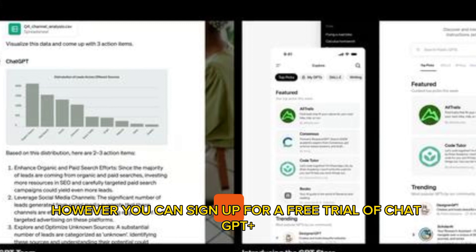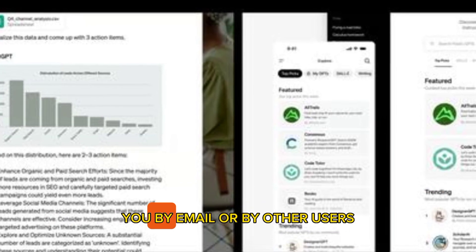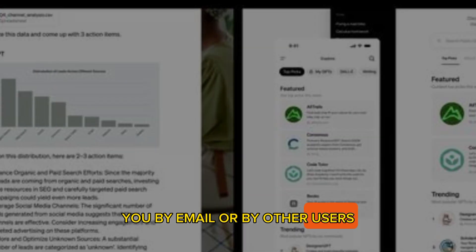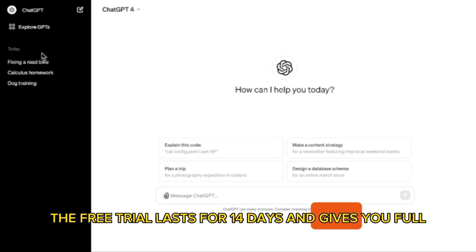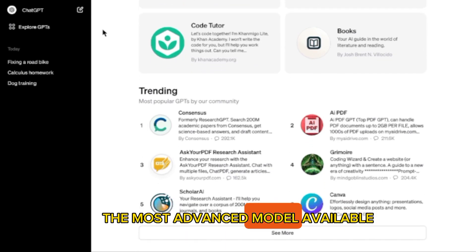However, you can sign up for a free trial of ChatGPT Plus using a code that is sent to you by email or by other users. The free trial lasts for 14 days and gives you full access to GPT-4, the most advanced model available.